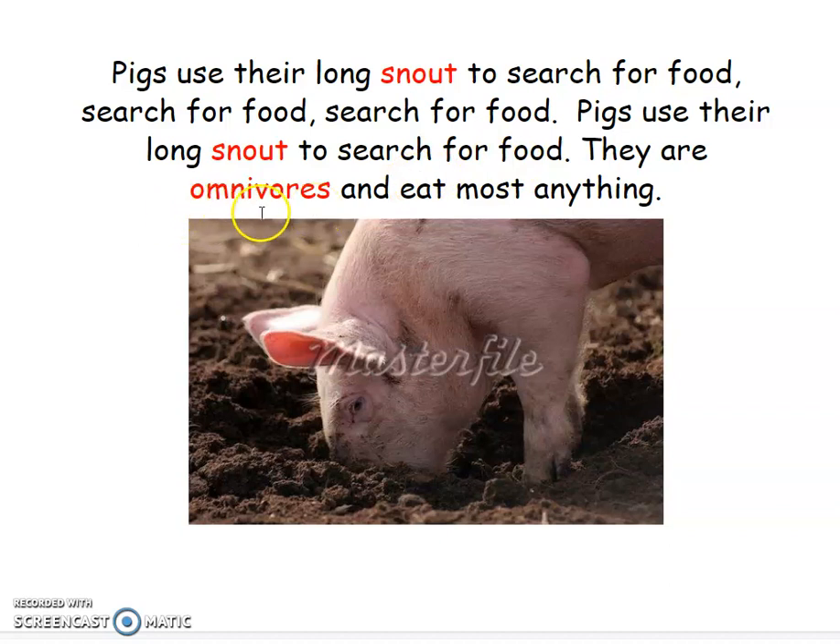This word might look very familiar to you — we have learned about it because we've talked about other animals. This word is omnivores. We're omnivores too, so we eat both plants and animals. Sing with me. Pigs use their long snout to search for food, search for food, search for food. Pigs use their long snout to search for food — they are omnivores and eat most anything.